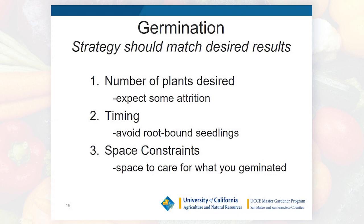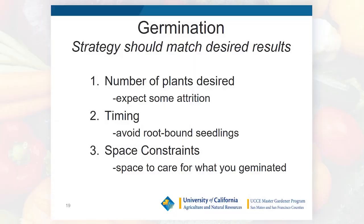Your germination strategy should match your overall plan for number of plants. Expect some attrition — germinate about 50% more than you need; extras can be given away to neighbors and friends. Pay attention to timing: you want to plant seedlings when they're not root-bound and ready to go in the ground. Be realistic about space — a tomato in a four-inch pot looks small, but four months later it's six to eight feet high and two feet in diameter.